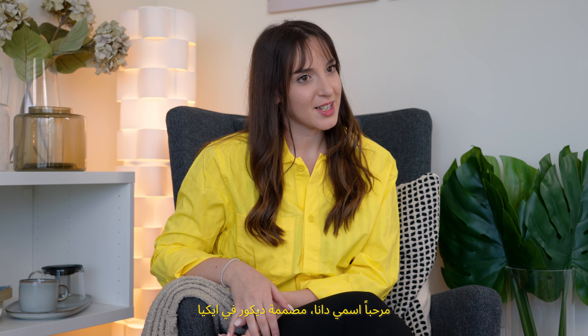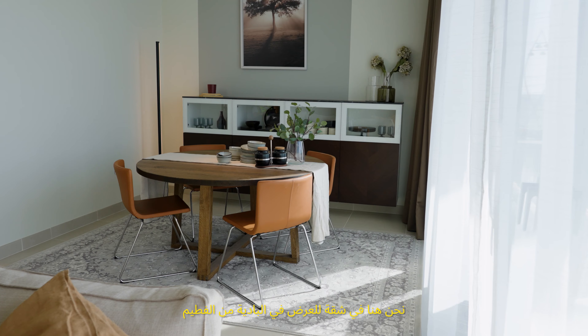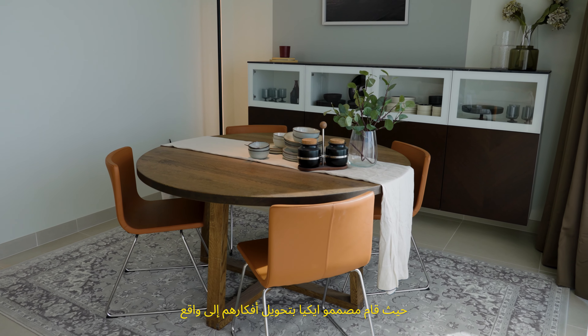Hi, I'm Dana. I'm an interior designer at IKEA. We're here at a show apartment in Albadia by Al Fatim where IKEA interior designers have brought their vision to life.